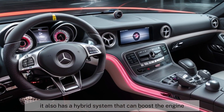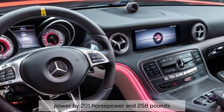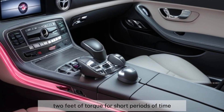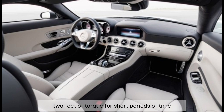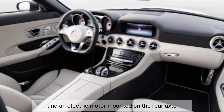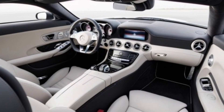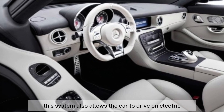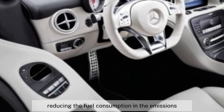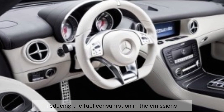It also has a hybrid system that can boost the engine power by 201 horsepower and 258 pound-feet of torque for short periods of time, using a 6.1 kWh battery and an electric motor mounted on the rear axle. This system also allows the car to drive on electric power alone for up to 50 kilometers, reducing the fuel consumption and the emissions.